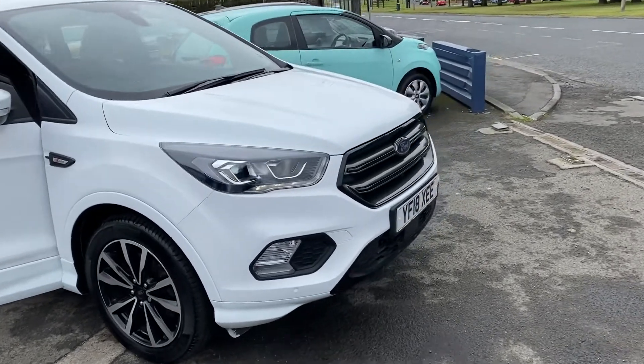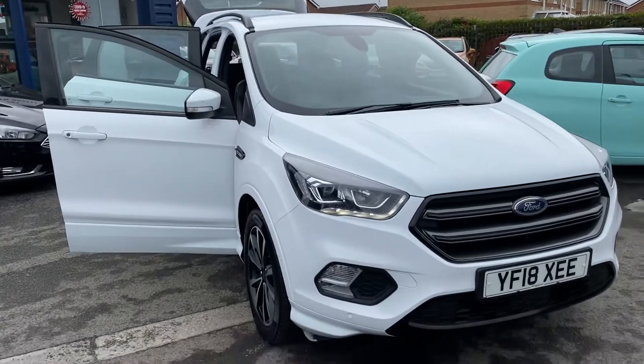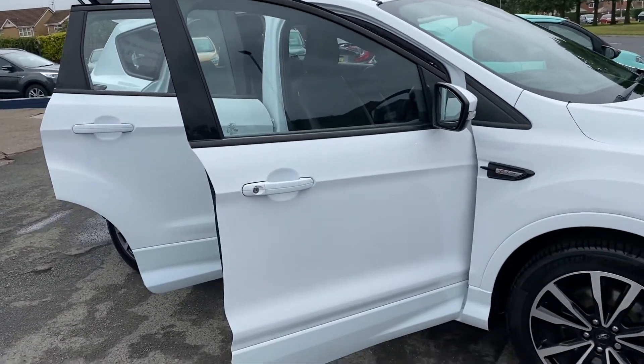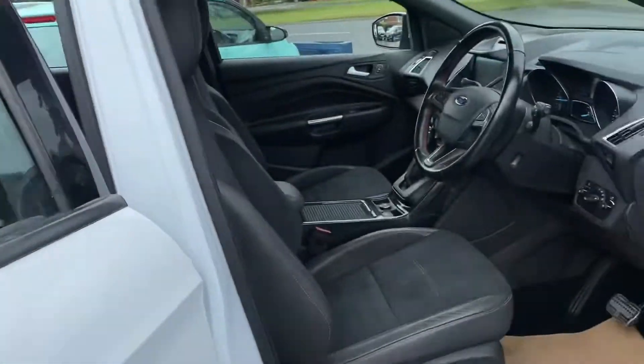I'd like to do just a quick video, and please note that you've seen the car as it is, as it's arrived. It's got Park Assist on this car, and the white — it's like a solid bright white finish.